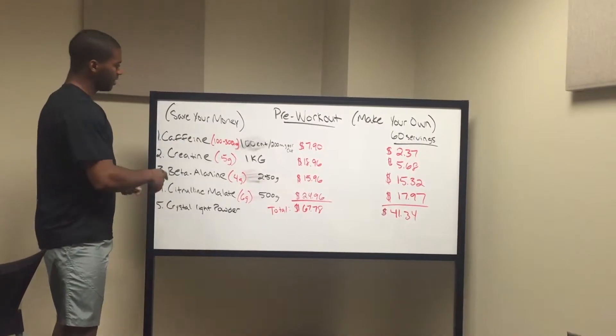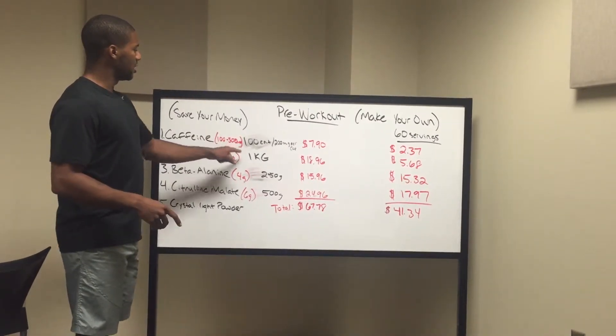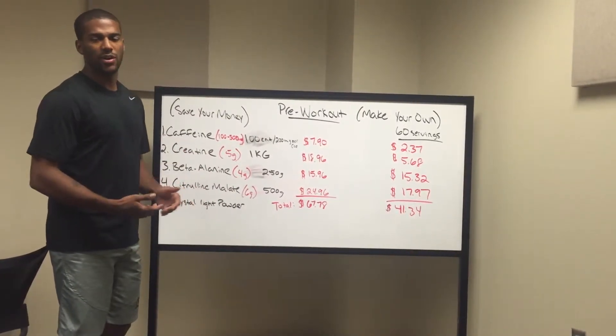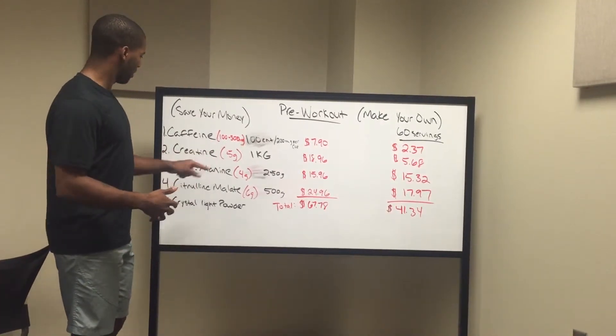So we have caffeine. The daily recommended dose is 100 to 300 milligrams. Caffeine gives you that focus and that energy. Everybody knows about caffeine — it's simple, it's in your pre-workout.